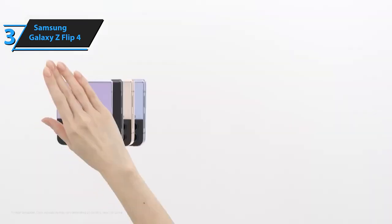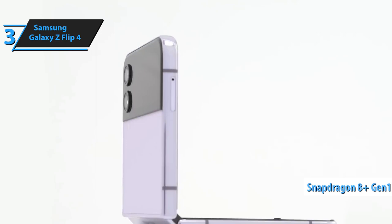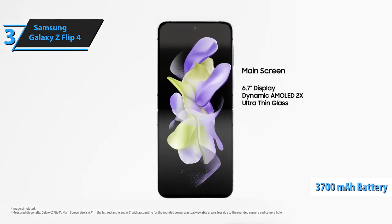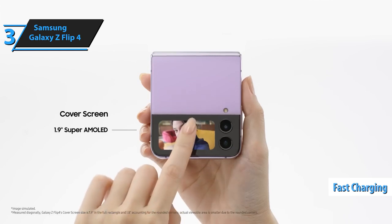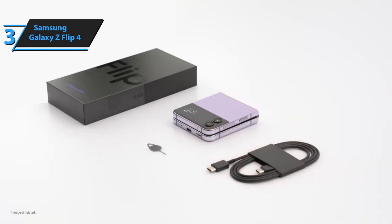The Galaxy Z Flip 4 has a new Snapdragon 8 Plus Gen 1 processor, a more potent version than its predecessor. Its battery has been increased from 3,300 mAh to 3,700 mAh, and performance-wise it can manage any application or process. The device also supports fast charging up to 25W — in about 30 minutes you can charge 50% of the battery, making it not the most powerful on the market but still useful.